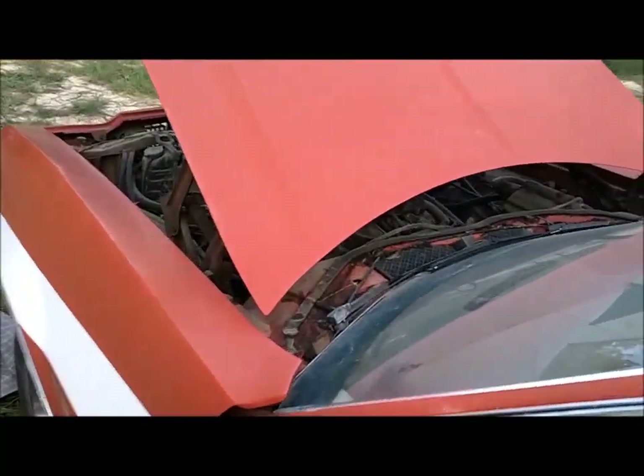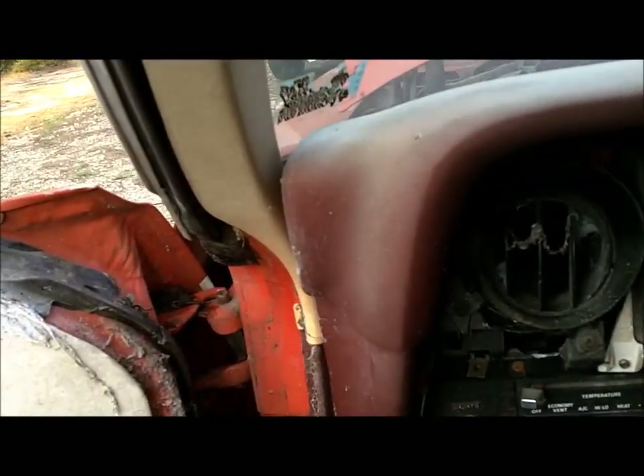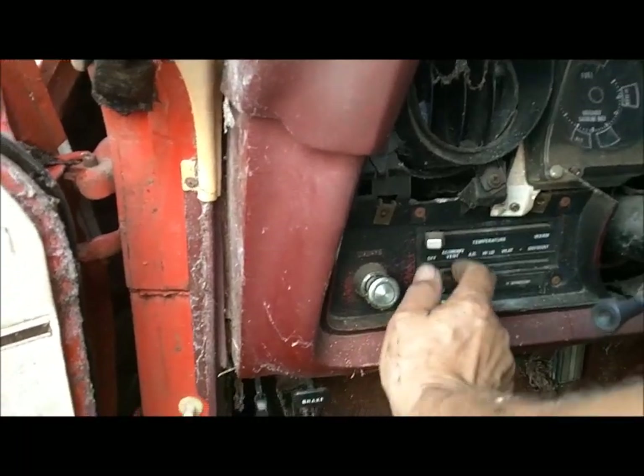The inspection sticker was showing 1996, the last one. The fan doesn't work either. But these are things you've got to do.